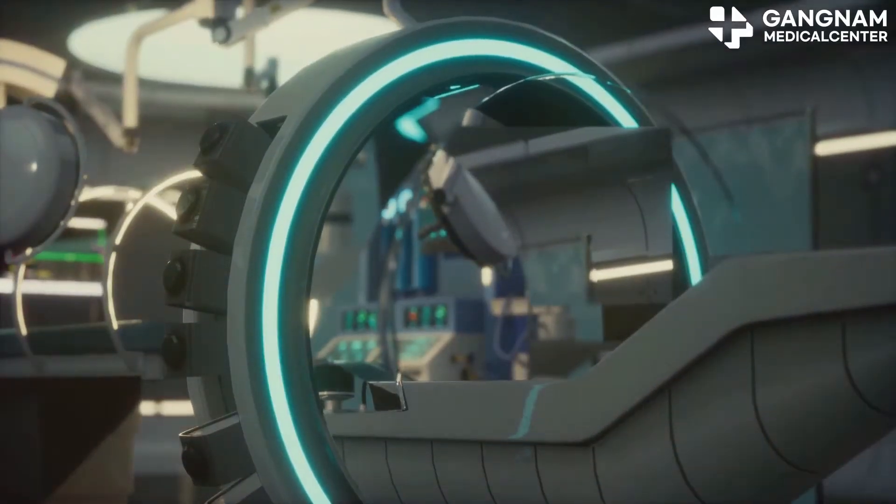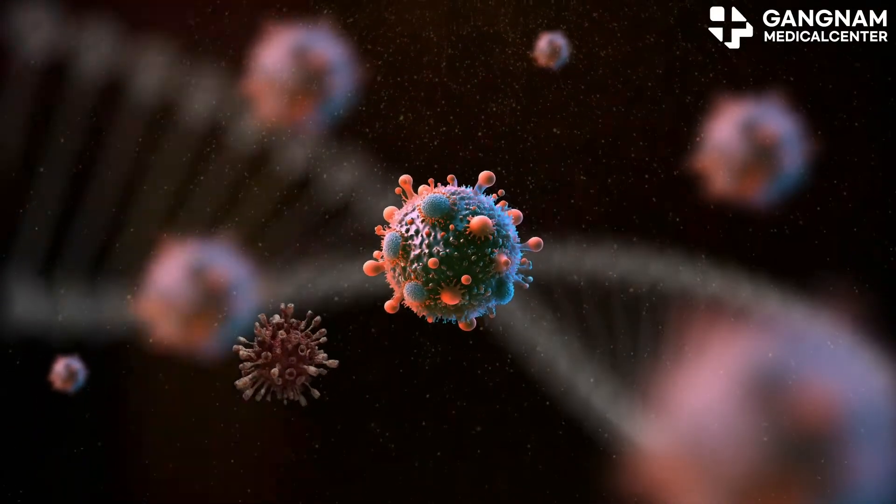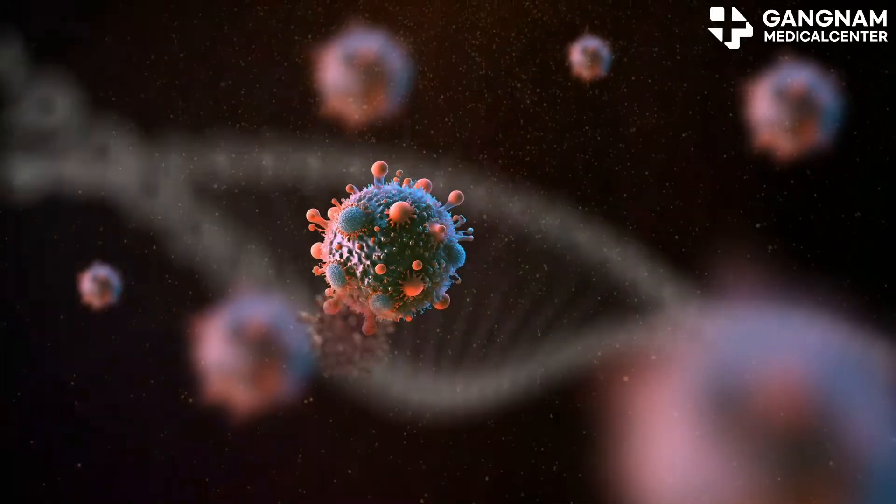Moving on to cancer treatment. Stem cell exosomes can carry substances with anti-cancer effects. They help regulate the tumor microenvironment and activate immune cells to target and destroy tumor cells.